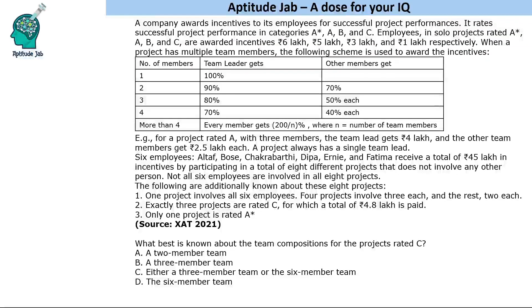Hello everyone, welcome to Aptitude Jab. This is a beautiful set — it was asked in SAT 2021. A company awards incentives to its employees for successful project performances. It rates successful project performance in categories A*, A, B, and C.